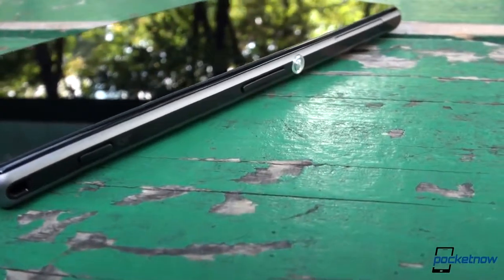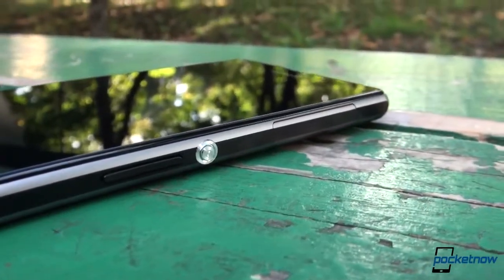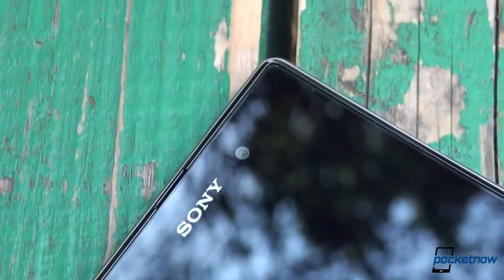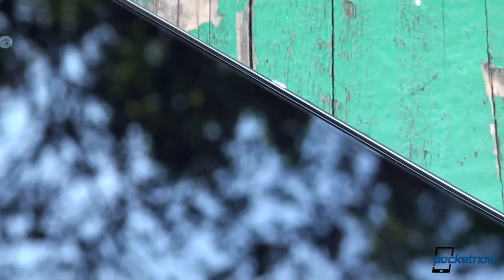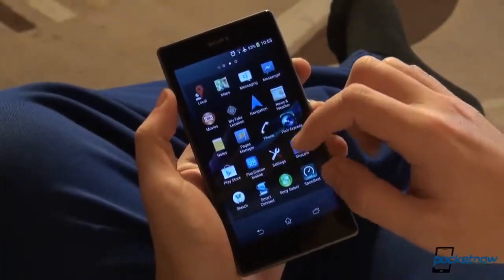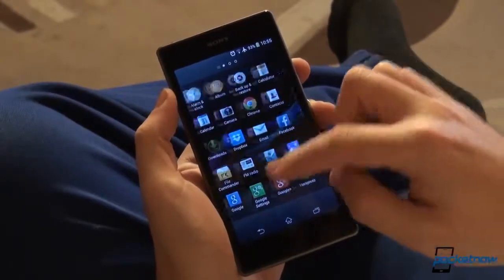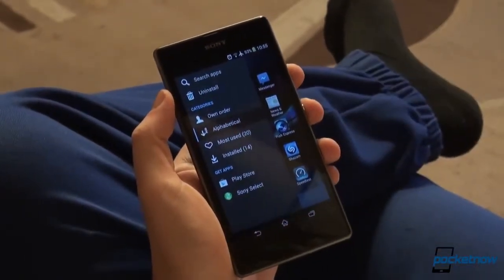Beneath all of that, there's a 5-inch Full HD screen with Sony's own Triluminous technology, as well as X-Reality engine. This resolution and size results in a PPI rating of 441. Android buttons are missing, as there are no physical nor capacitive things to push and touch on the device's front. Instead, Sony opted for on-screen buttons for multitasking, home, and back.